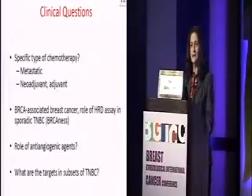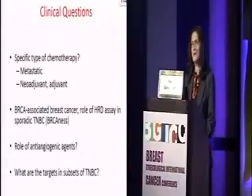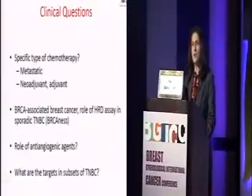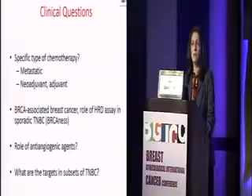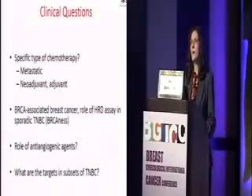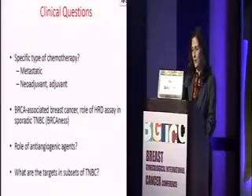So now we are left with clinical questions: what is the optimum type of chemotherapy in the standard fashion for triple negative breast cancer in the metastatic setting, the neoadjuvant setting, and the adjuvant setting? How to approach patients with germline BRCA mutations or those who have what we call sporadic breast cancer but are BRCA-ness? Is there any role for anti-angiogenesis therapy? And what are the subtypes of triple negative breast cancer and the targeted agents available?